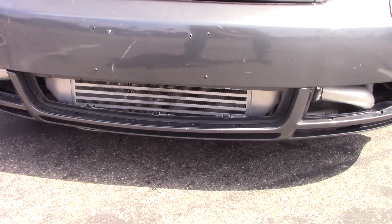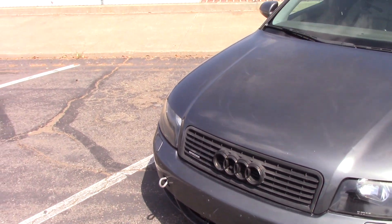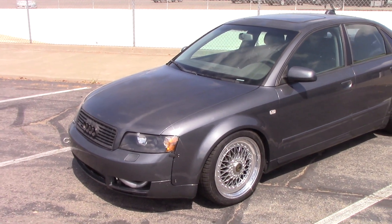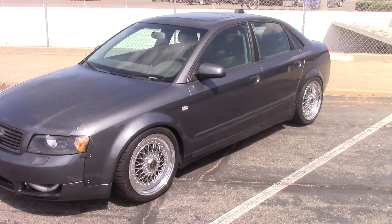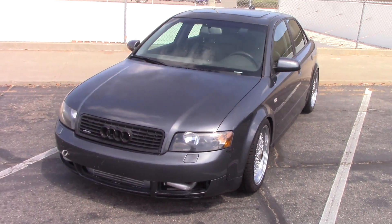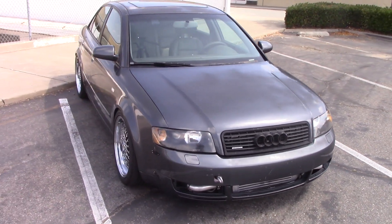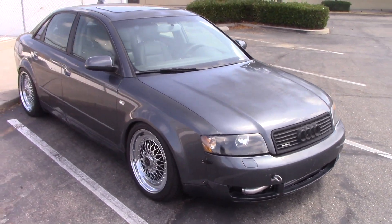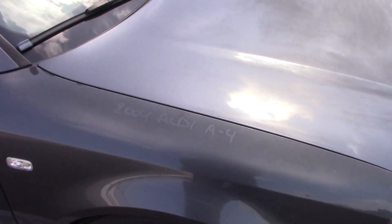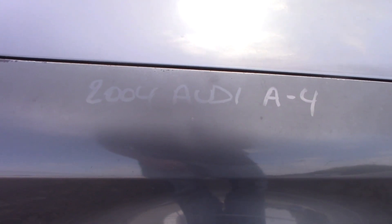What's up YouTubers, hardworker12 here. I have a 2004 Audi A4 Quattro 1.8T to show you today. This car belongs to a friend of mine, it's pretty modified — we'll get into that in a minute. You may ask how do I know it's a 2004? Well, because it says so right there.